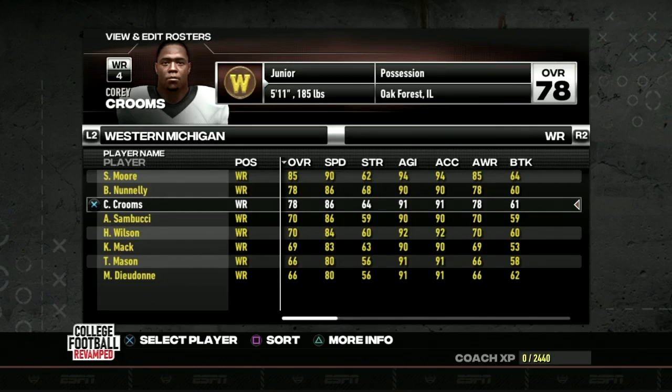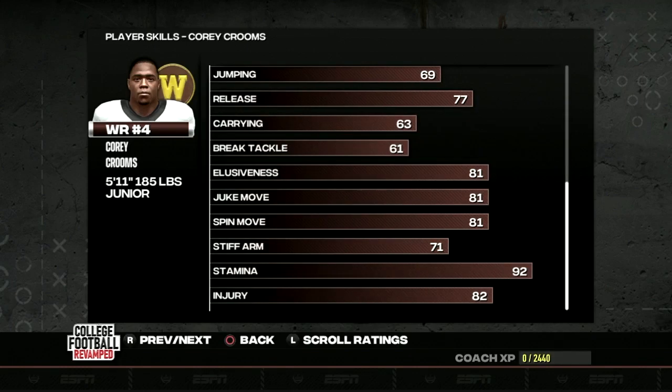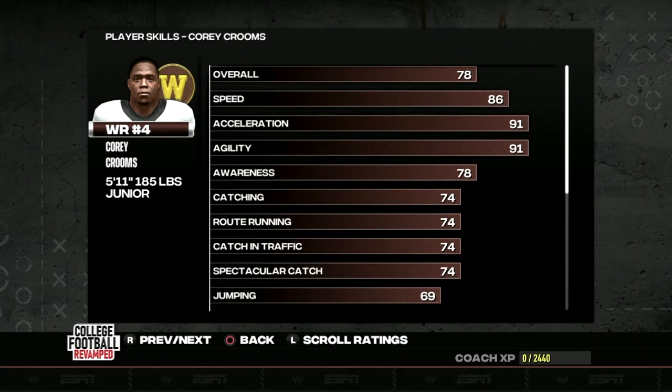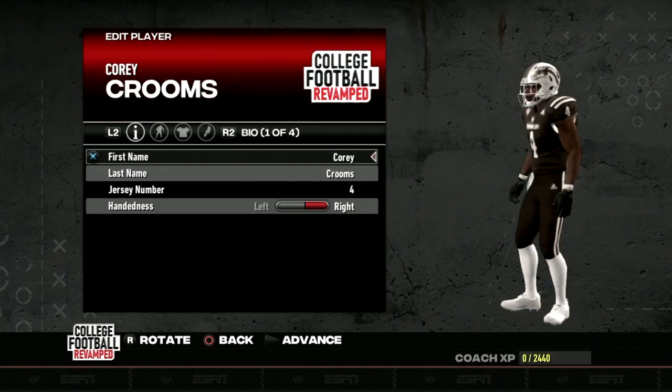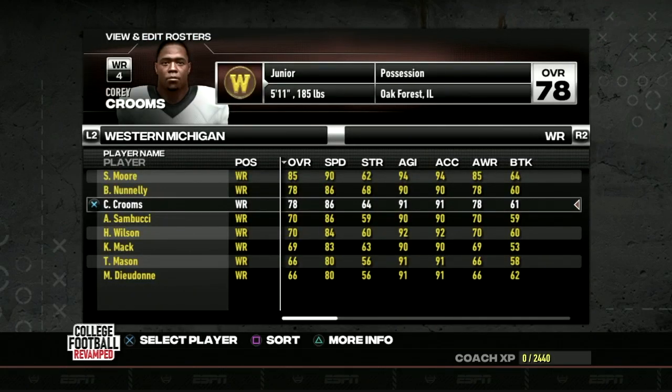Jefferson is definitely the power back — the sledgehammer at the goal line. Despite 93 acceleration, he only clocks in at 71 speed, but makes up for it with decent break tackle. He's a guy that feels a lot better in game than his ratings might look. Rounding out the weapons on offense, we have Corey Crooms, who will be the number two option on all pass plays, providing 86 speed and 91 acceleration, with 74-and-above receiving traits.